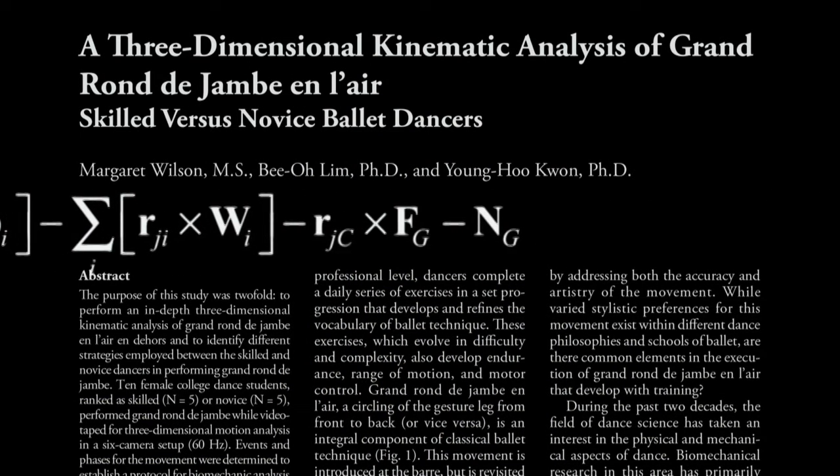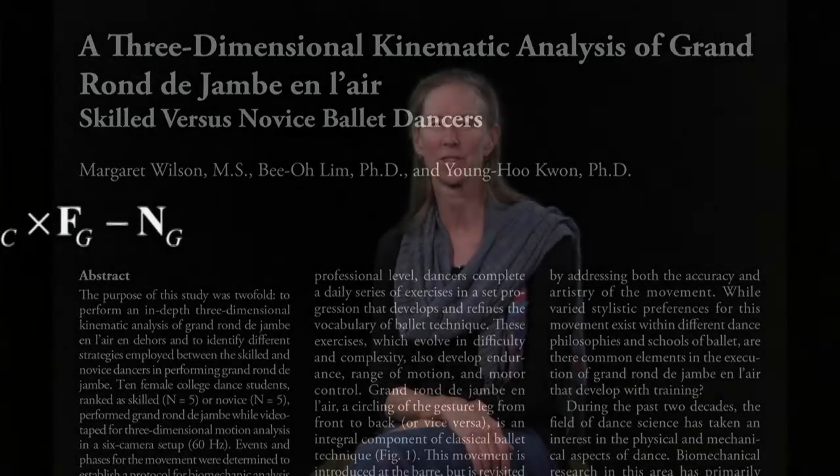My interactions with biomechanics research have changed my teaching in a number of ways. To give you an example: with the movement Grand Rond de Jambe, the dancer is asked to bring their leg up to the front, carry it around to the side, and take it all the way around to the back.